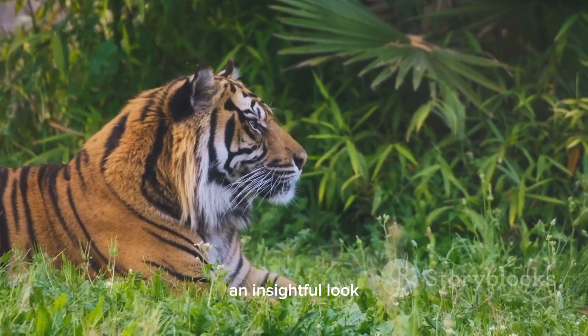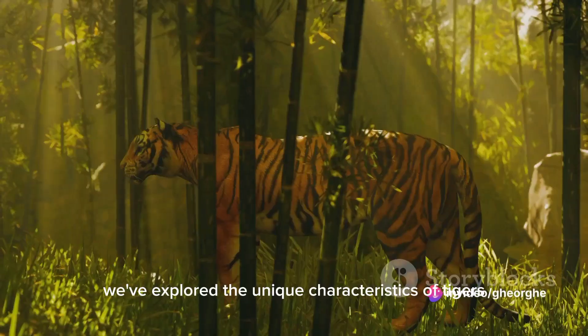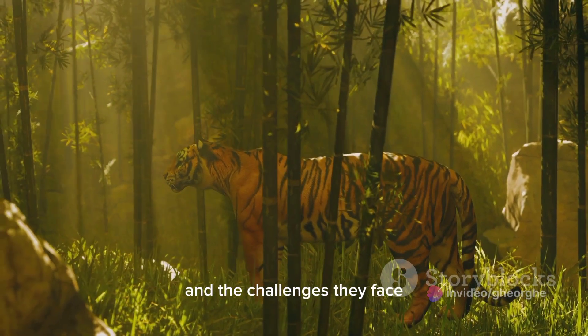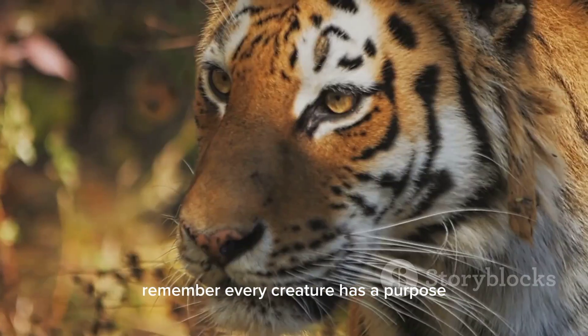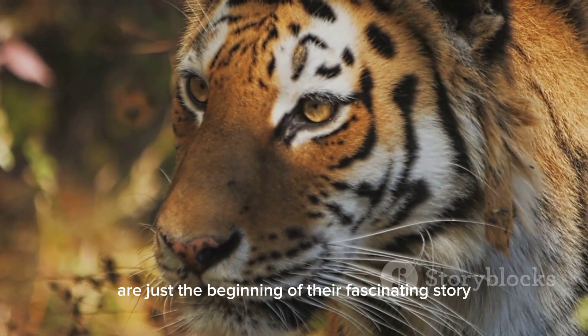And there you have it — an insightful look into the lives of these majestic creatures. We've explored the unique characteristics of tigers, their role in the ecosystem, and the challenges they face. Remember, every creature has a purpose. And for tigers, their stripes are just the beginning of their fascinating story.